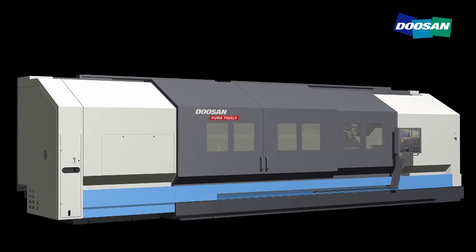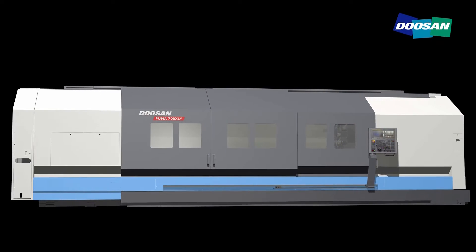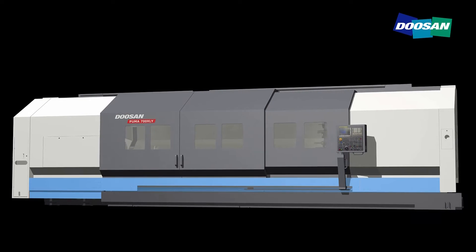The long-axis large Y-axis turning center Puma 700LYXLY series guarantees powerful cutting performance and high accuracy. Top-level quality and reliable performance ensures the highest level of productivity for customers.